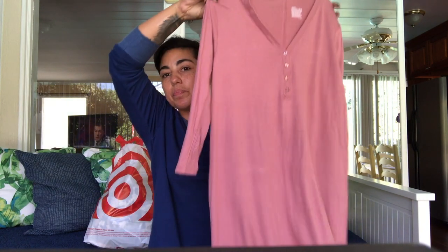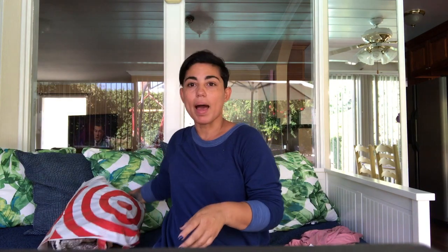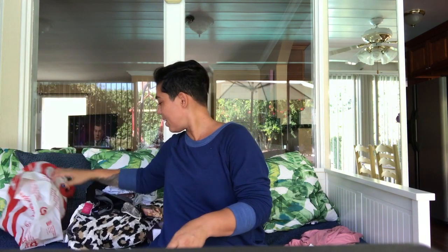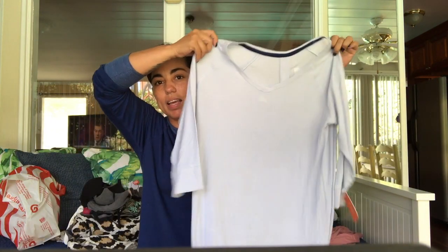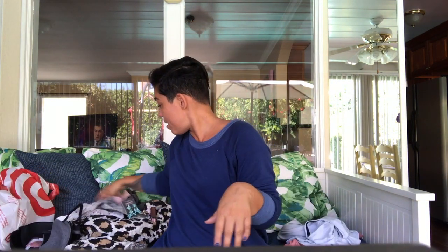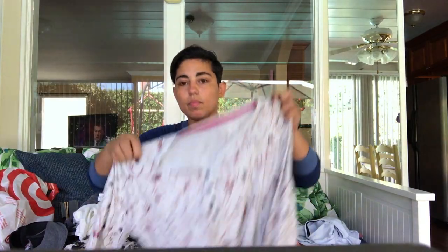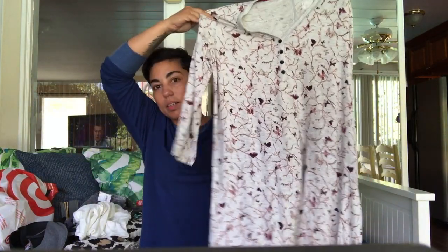So I got some new pajamas. It's getting a little chillier at night so I got these. I love Target pajamas, I buy them all the time. Let me just take this out of the bag. I also got this one in a baby blue, and then I did get this really nice print.